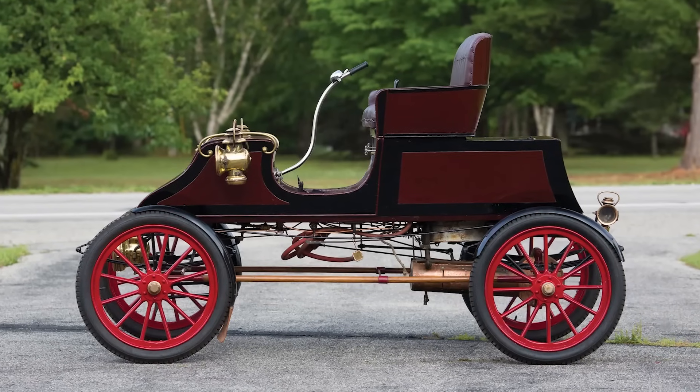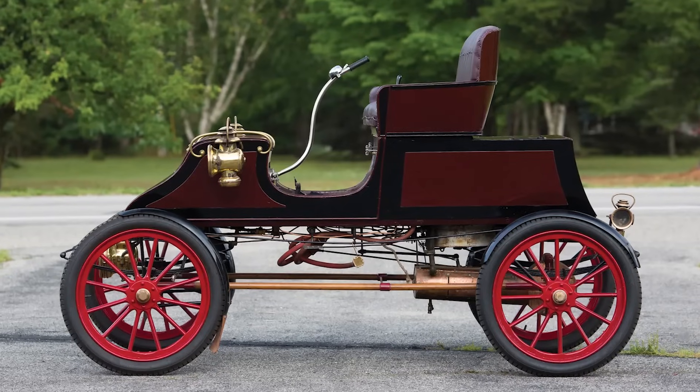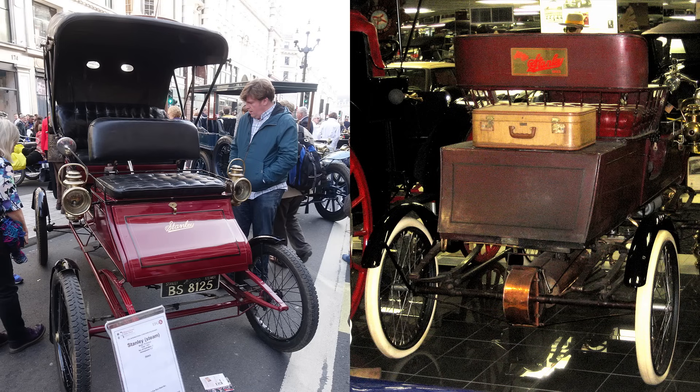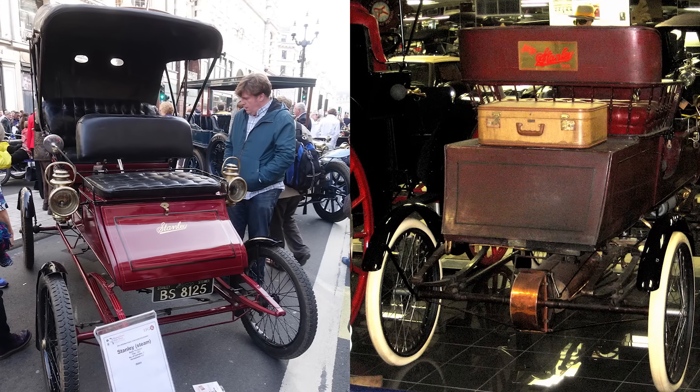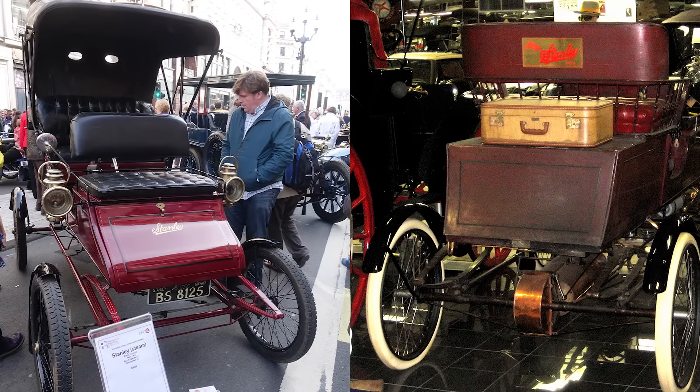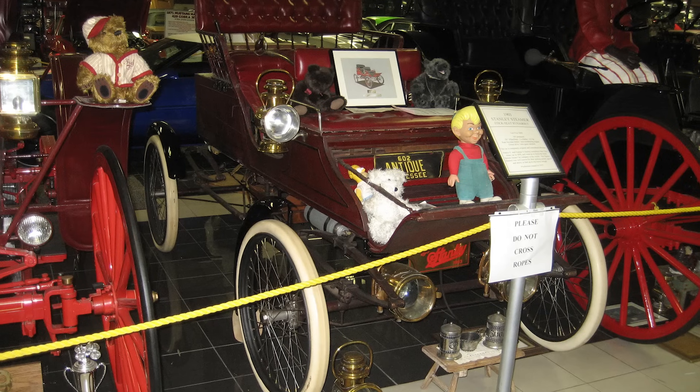Reversing didn't involve a transmission — you just flipped the valve gear and steamed backward like a ghost crab. And while the public feared these cars might explode, there's not a single documented Stanley boiler explosion on record. That's more than we can say for Timmy's propane grill, which once launched a bratwurst into orbit.